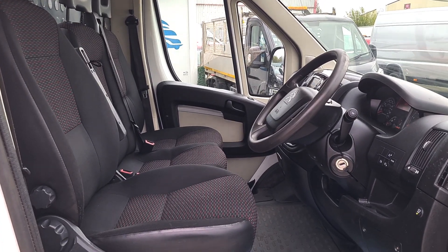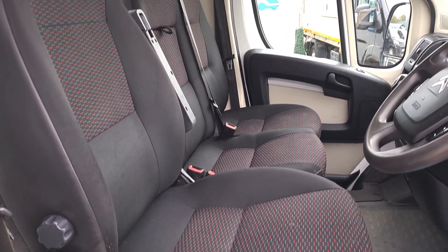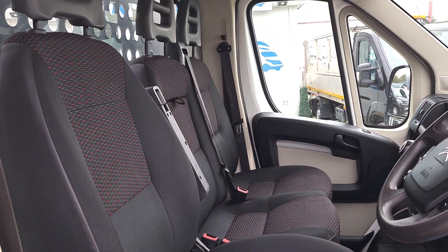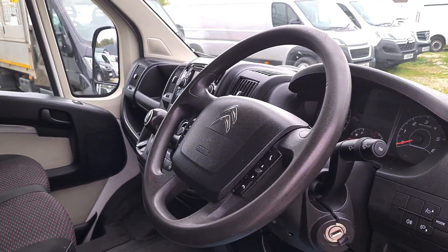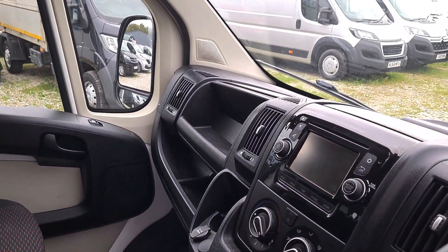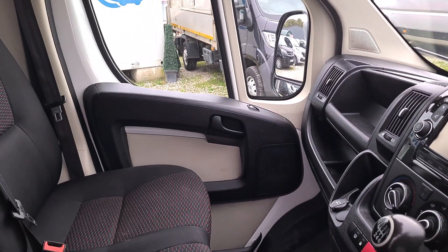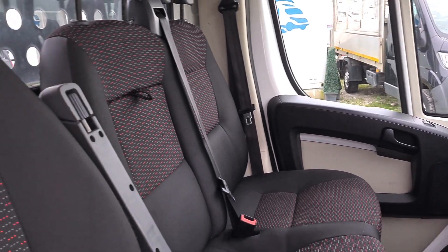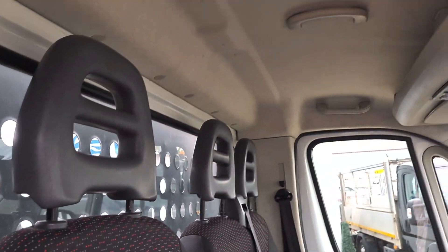Inside, it's clean, it's tidy, got your three seats up front, no rips, no tears, no warning lights. Power windows, power mirrors, multi-function steering wheel — that's got the cruise control. Six-speed box, air conditioning, got the Bluetooth in here too, on the all-important driver's armrest. That is a sorted cab.